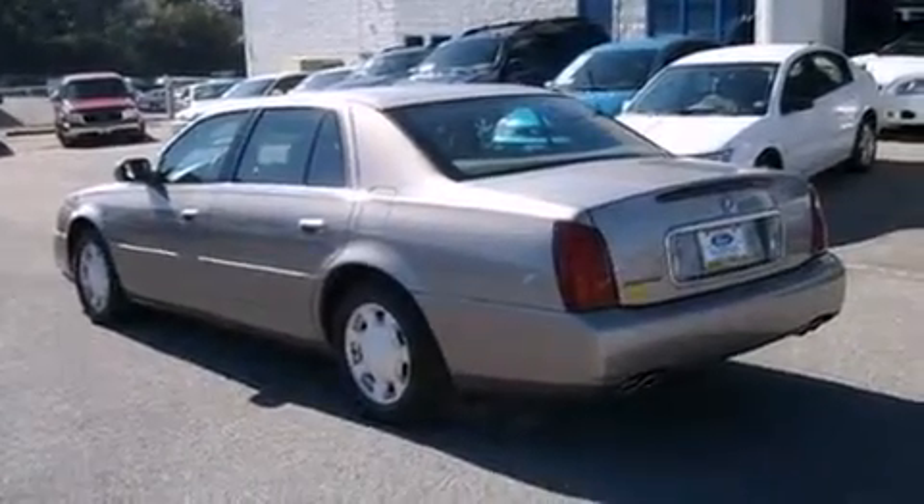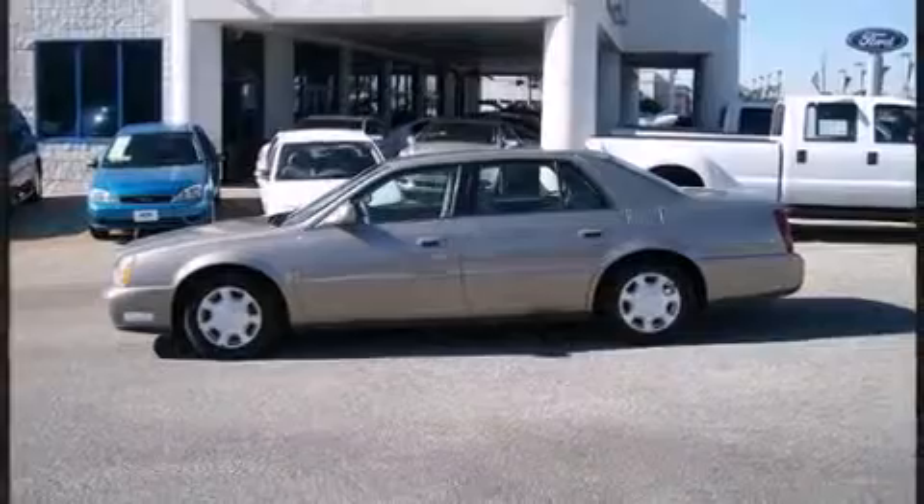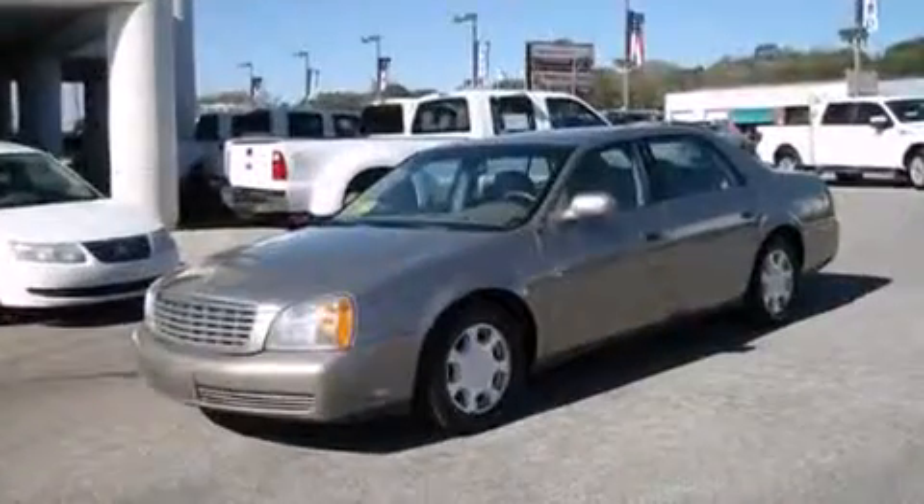Enjoy your favorite music via the stereo system, which includes a CD player with AM/FM radio, a cassette player, steering wheel mounted audio controls, and eight speakers, enhancing the audio experience throughout the interior.